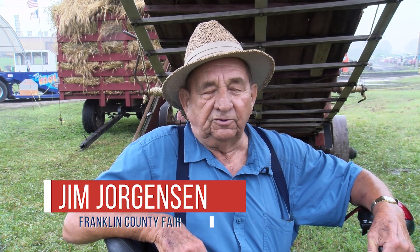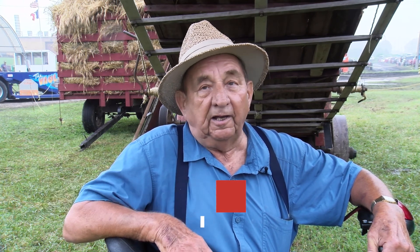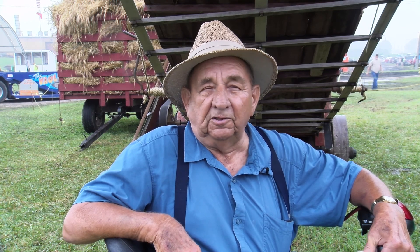Jim was the man responsible for acquiring this threshing machine and horsepower out in Nebraska, and if it weren't for him, it wouldn't be here. I knew that it was unique and not a common thing to have in Iowa, and so I was a successful bidder for both the threshing machine and the horsepower.